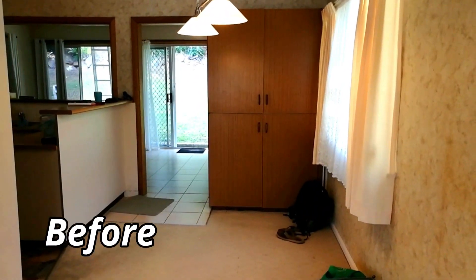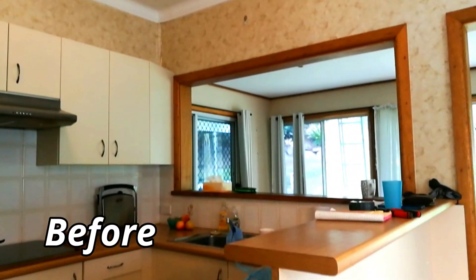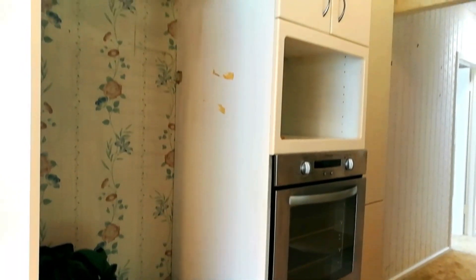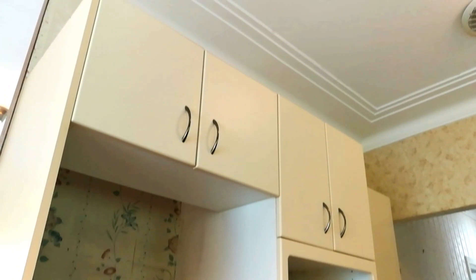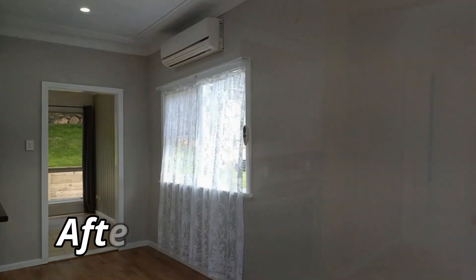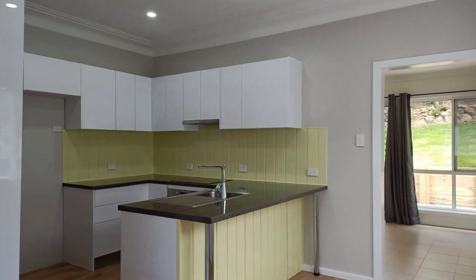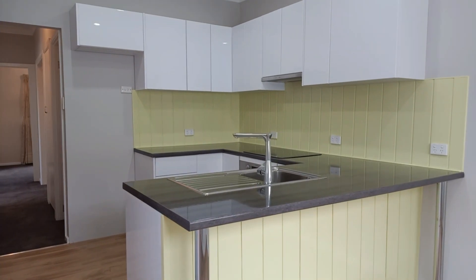Moving to the kitchen — it was small and dated, but the appliances were in reasonably good condition. We moved the door into the sunroom and blocked up the dining hatch, creating more space and doubling the kitchen size.